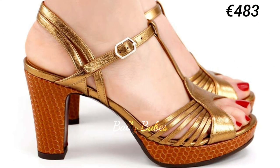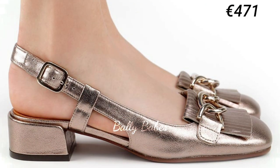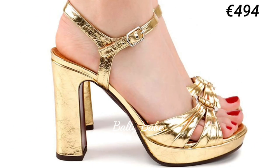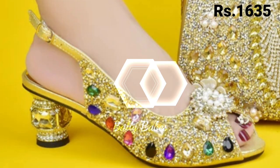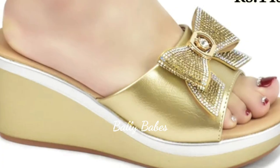Hello everyone, hope you all are doing good. Welcome back to our channel Belly Beeps, where you get the brand new footwear collection. If you are visiting our channel for the first time, make sure you subscribe and press the bell icon to get the latest notifications of our videos.